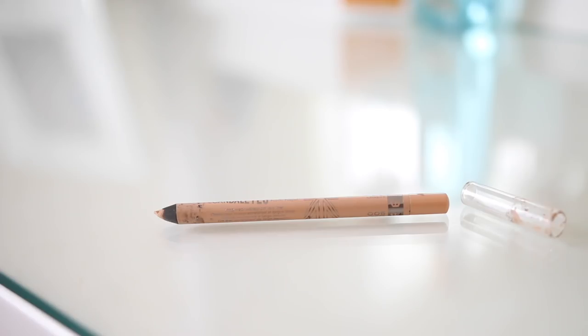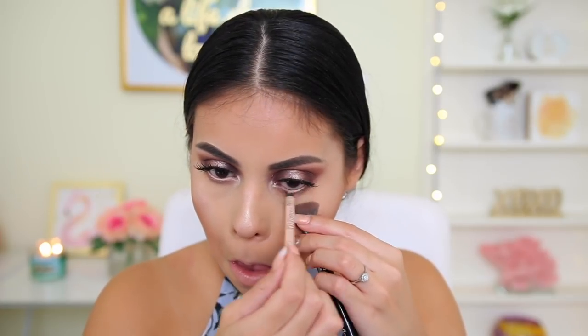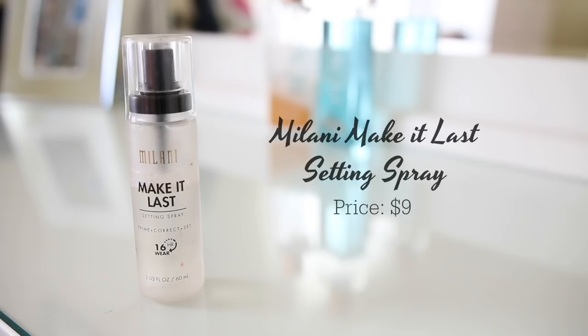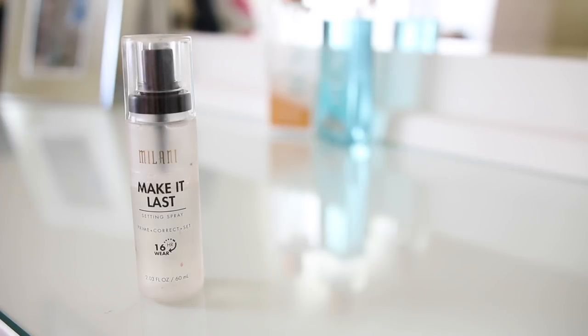I'm also going to apply some eyeliner on my waterline — this is the Rimmel eyeliner in the shade Nude. Alright guys, we're almost done, I promise. I'm going to use the NYX Lip Liner in the shade Nude Suede Shoes and just go ahead and line my lips — I love these lip liners. And then I'm going to go in with the Wet n Wild Liquid Catsuit Liquid Lipstick in the shade Rebel Rose. And finally, officially, I'm just going to go ahead and set my makeup with one of my all-time favorite setting sprays, the Milani Make It Last Setting Spray.